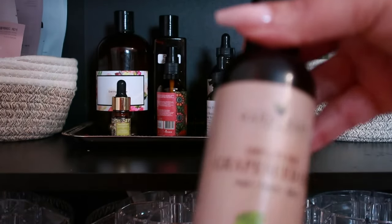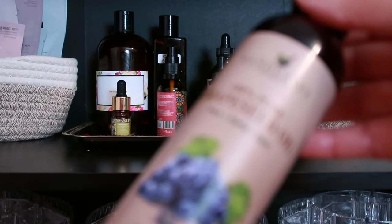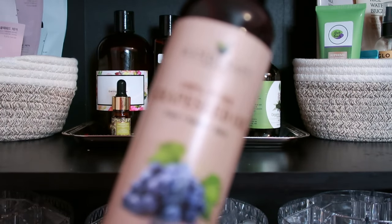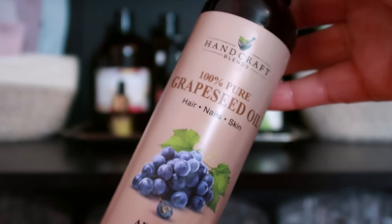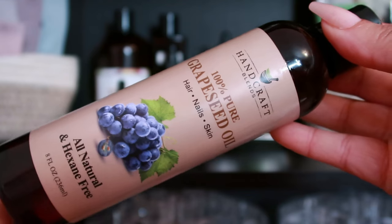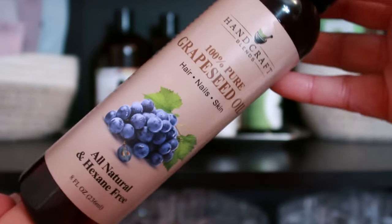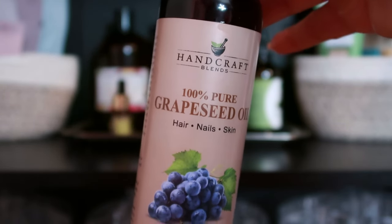Don't forget grapeseed oil. Light and easily absorbed, grapeseed oil is high in antioxidants. It may help tighten the skin, reduce the appearance of fine lines, and protect against environmental damage. It's affordable, easily accessible, and does a lot — grab it today.